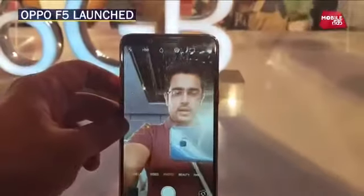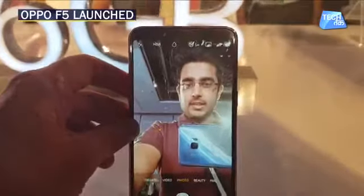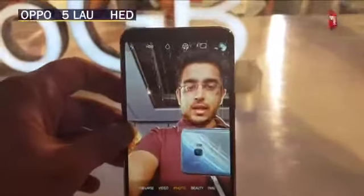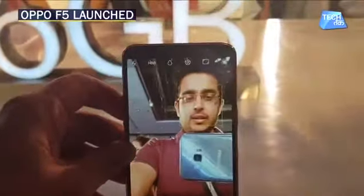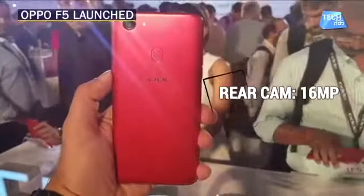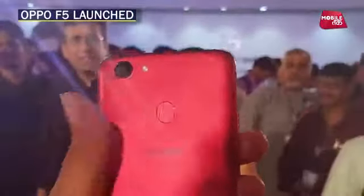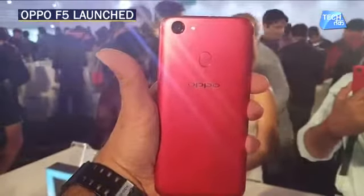What you get is artificial intelligence for its selfie pictures. What this camera does is that according to different conditions of lighting, different contrasts, different color temperatures, and different light sources, it reads the face of the person whoever is taking the selfie. The rear camera is 16 megapixels. That's basically how it works. The fingerprint scanner is on the back.